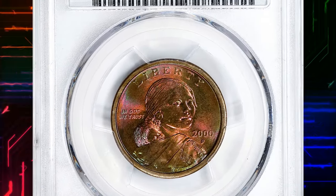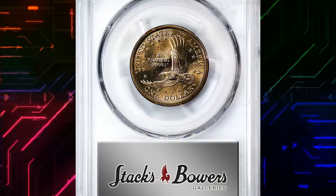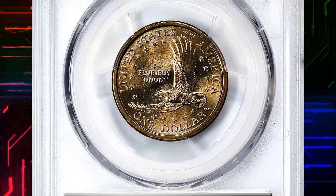2000p Sacagawea with attractive iridescent toning on obverse, graded in mint state 65 by PCGS.